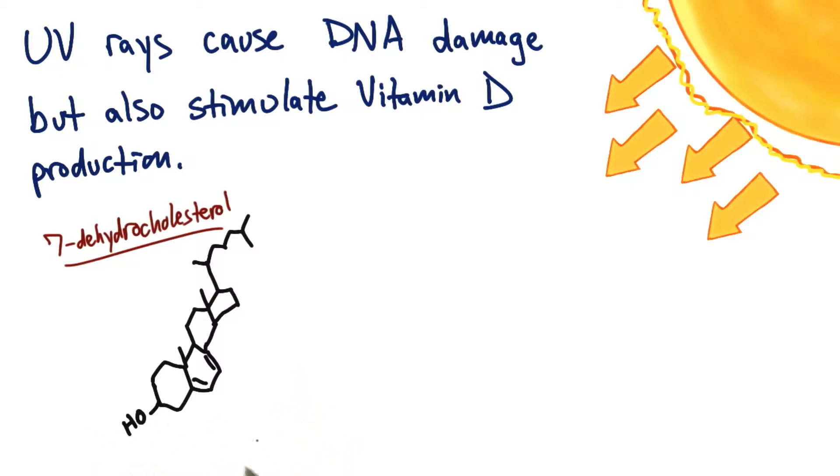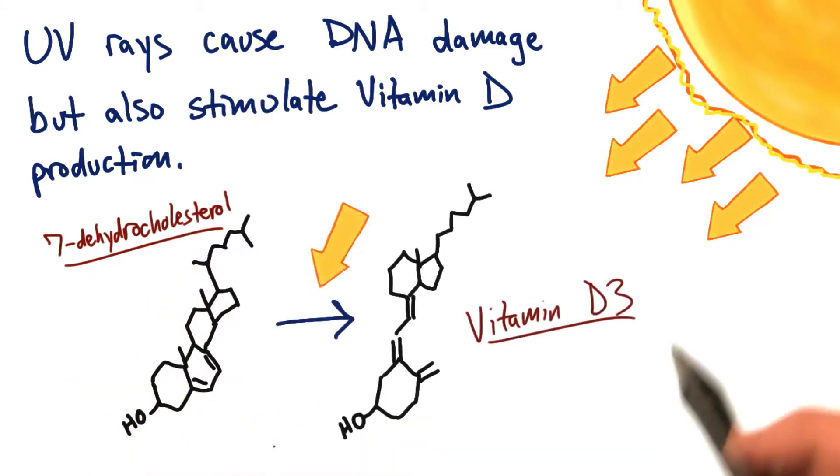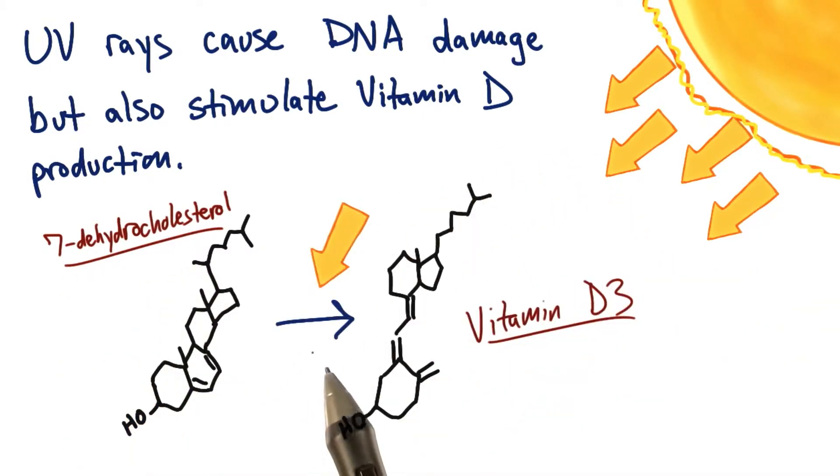Here is a molecule that resides in cells in your epidermis — this is 7-dehydrocholesterol. Simply getting UV rays from the sun causes the chemistry. This is real energy being absorbed by this molecule, and it is structurally and chemically changing into vitamin D3.